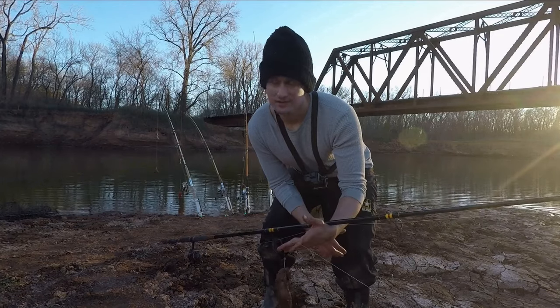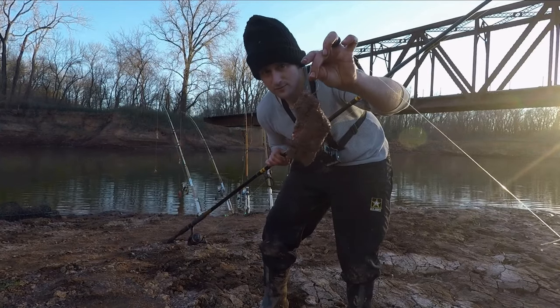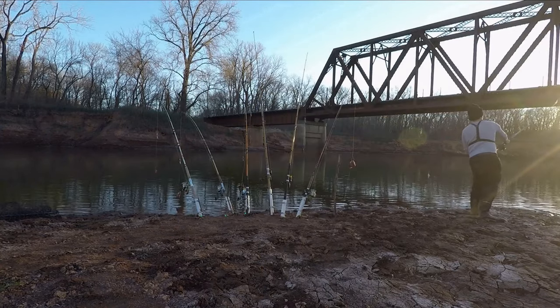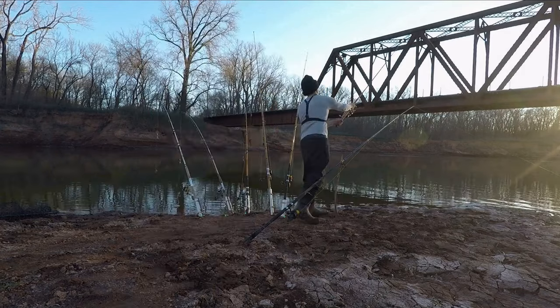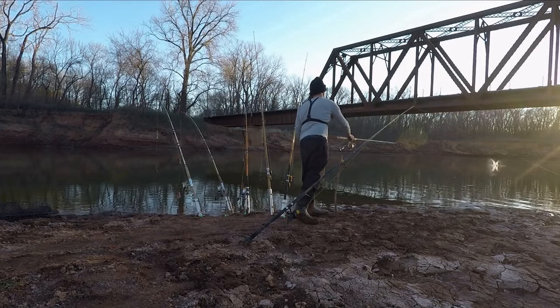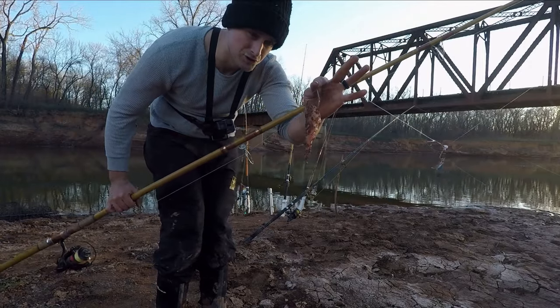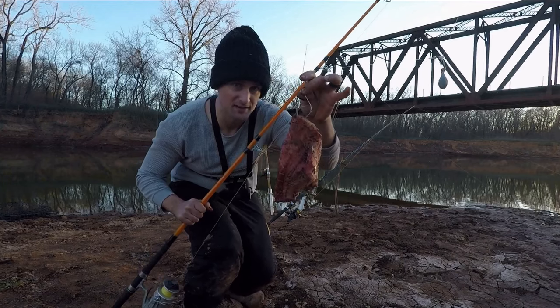Last spot of the day — it's the deepest hole in the river. First bait: really big piece of grass carp. Okay, nice chunk of buffalo. A smaller piece of grass carp. Nice fourth bait going out — just a longer strip of grass carp again. Really, really big piece of grass carp.